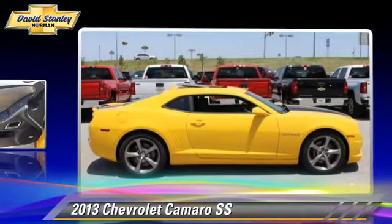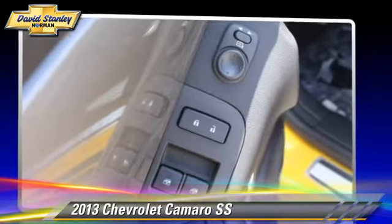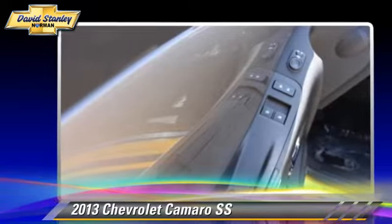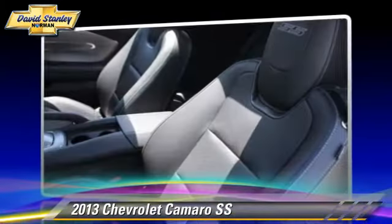This Chevrolet features premium sound, parking sensors, and rear spoiler. Safety features include traction control, four-wheel ABS, and stability control.